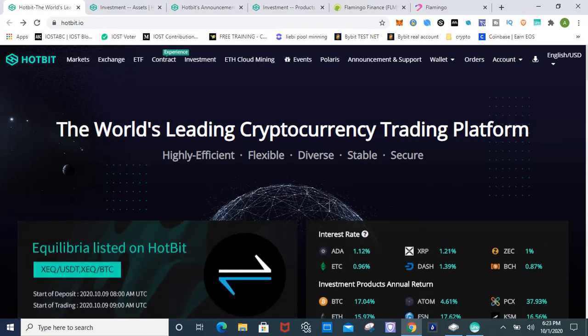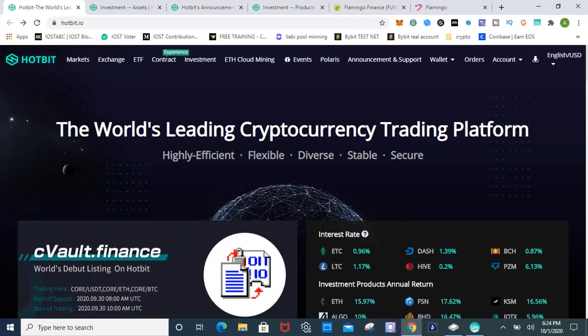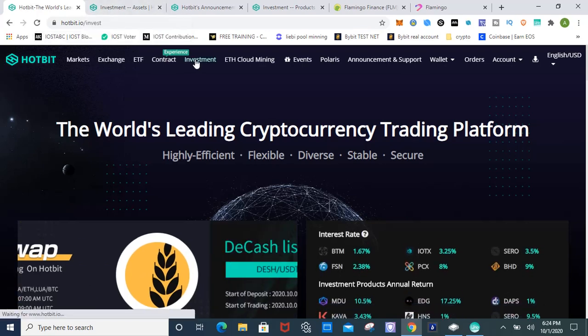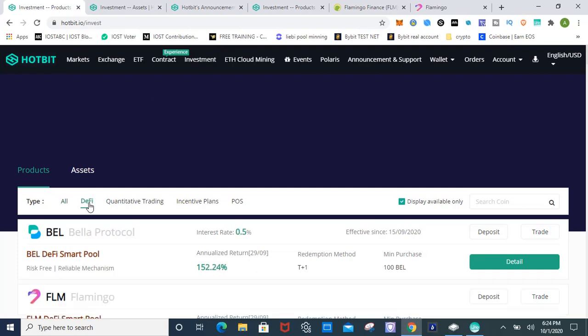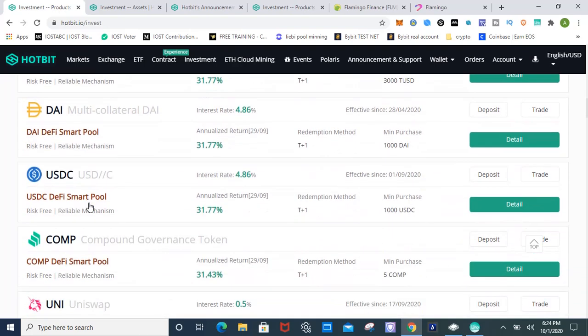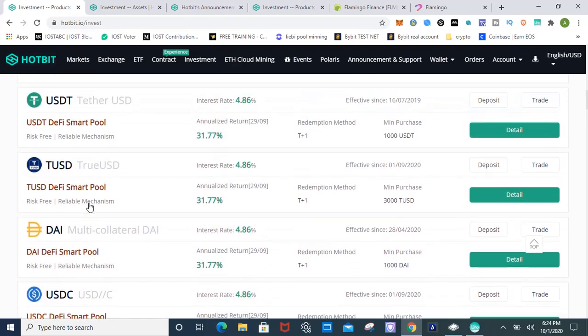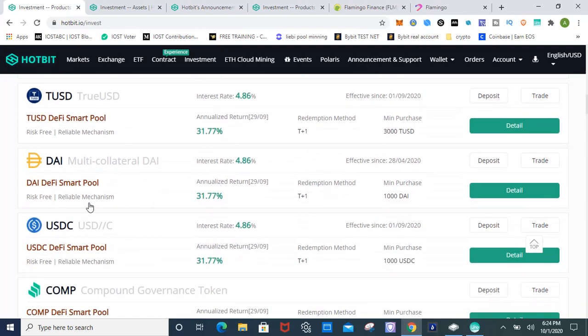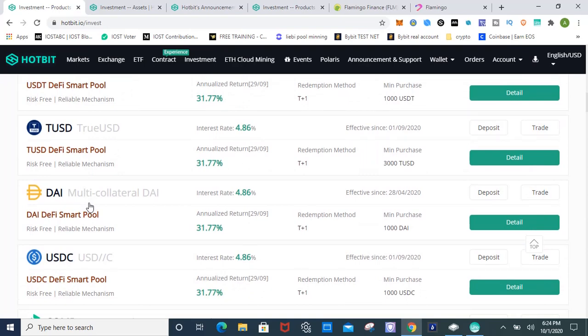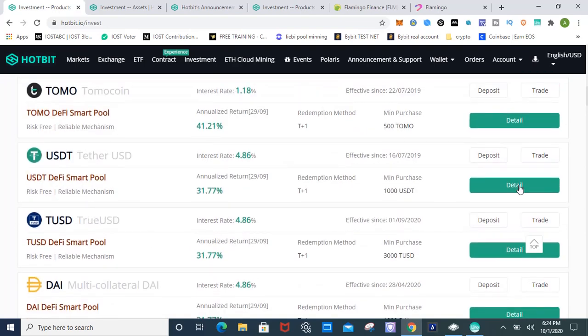This is an alternative way to bank. Hotbit is a new exchange — I'll leave the link in the description if you're interested in signing up. I didn't have to do KYC, hopefully they don't implement it. Let's go to Hotbit's investment pool, called a DeFi Smart Pool. They have dollar-pair cryptocurrencies: Tether, TrueUSD, DAI, and USDC. The minimum deposit for Tether, DAI, and USDC is one thousand dollars; the minimum for TrueUSD is three thousand dollars.